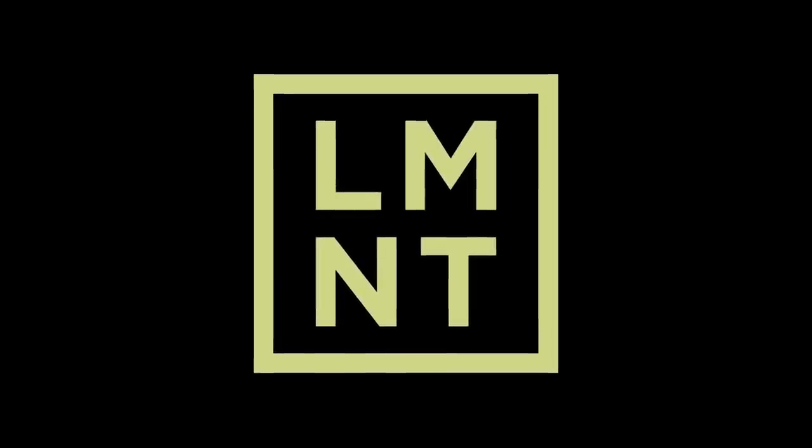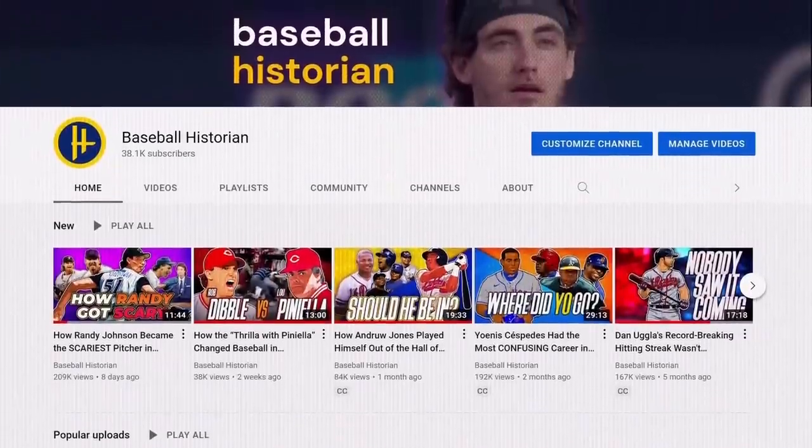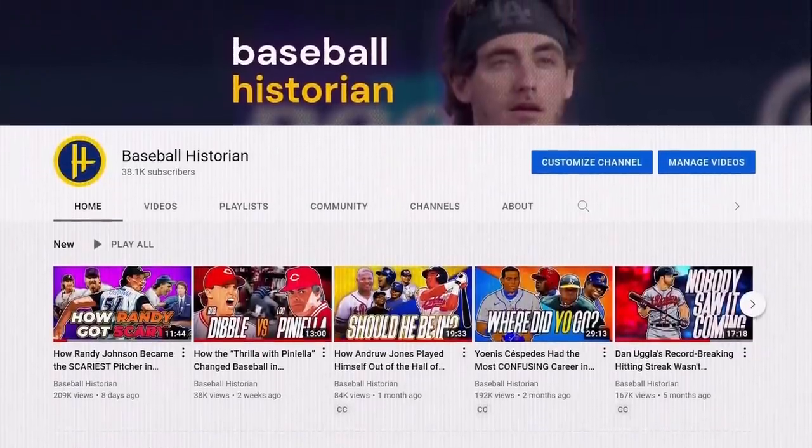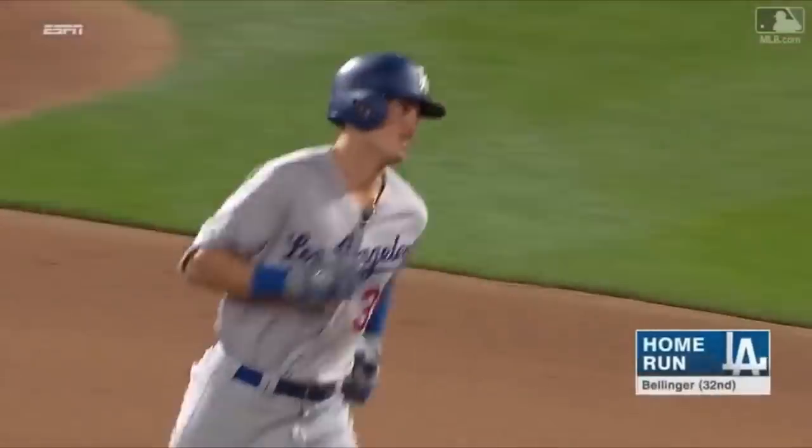This video was brought to you by Element. So this one's going to be a little different. I know that baseball history is kind of supposed to be my thing — it is like 50% of my name — but there's something happening in Major League Baseball that I think needs to be acknowledged, and some players that I think we need to talk about. Let's start with the man in the title.